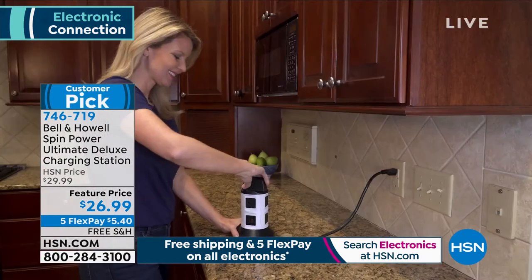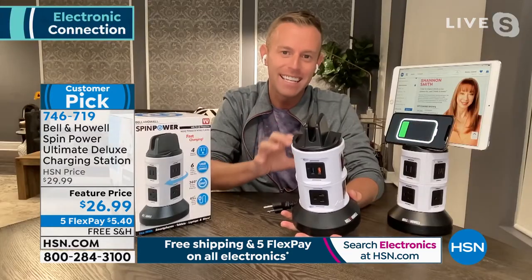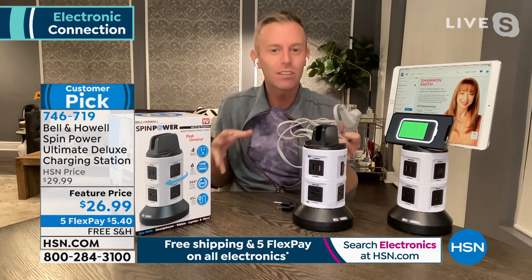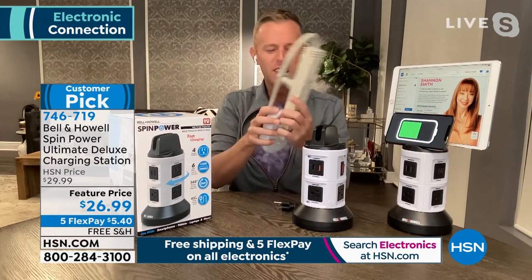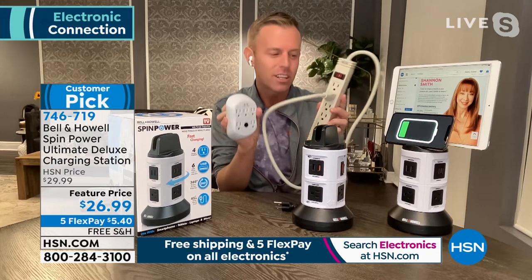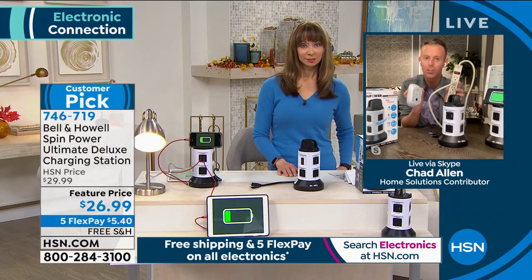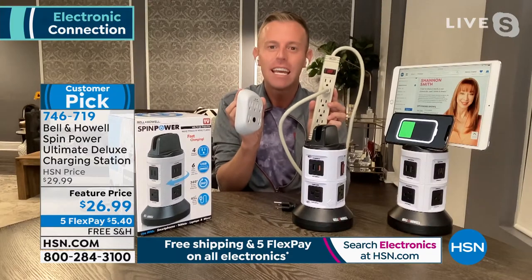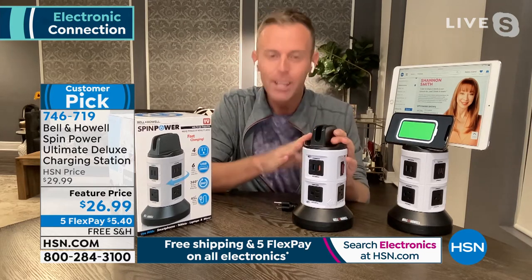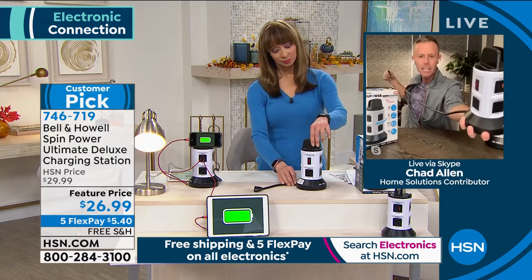If the cord becomes too much, just spin the top and retract it back into the base. We're talking about replacing your extension cord — this cord goes out to almost four feet, bringing the outlet to you. We're also replacing the surge protector and the power strip. After five or six years they're no longer rated for surge protection — they'll still power your devices, but they're not rated to protect you against lightning strikes and power surges.